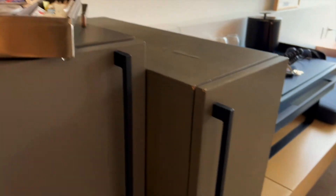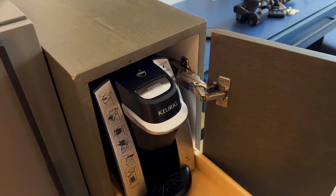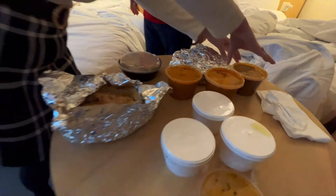We were so tired from all the walking today that we instantly made ourselves a coffee after settling in and ordered food right in our room.